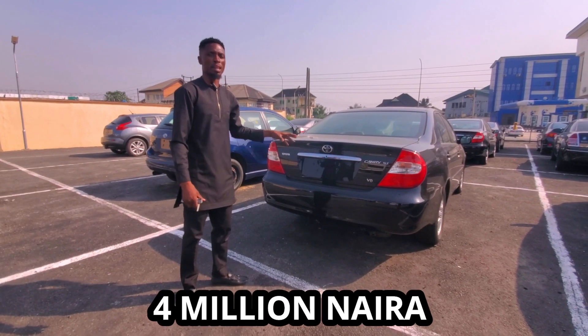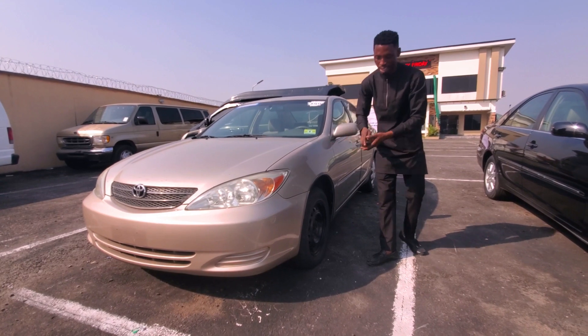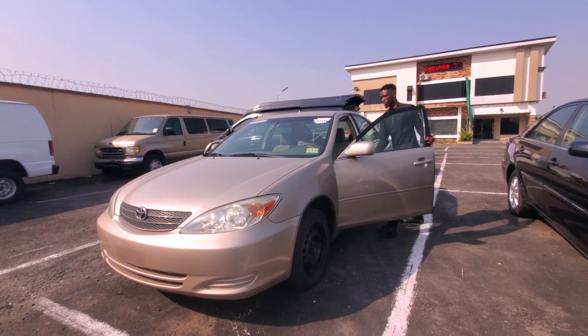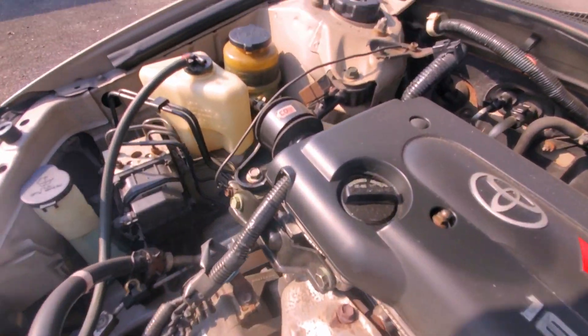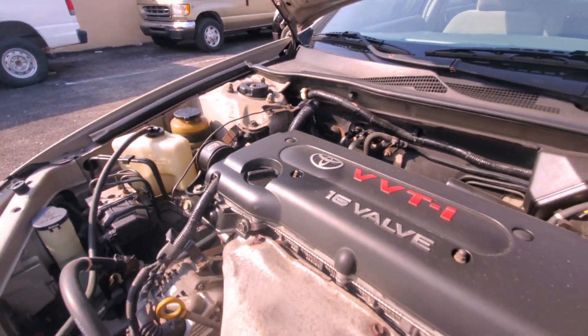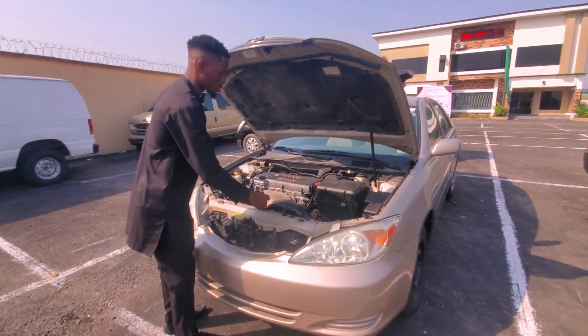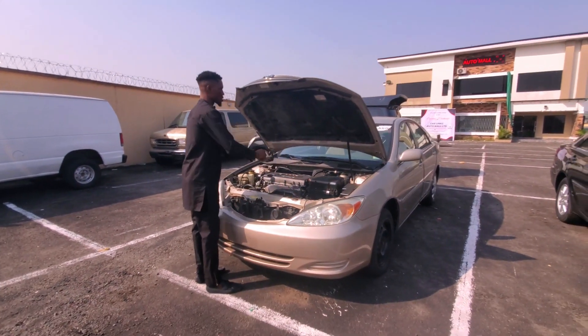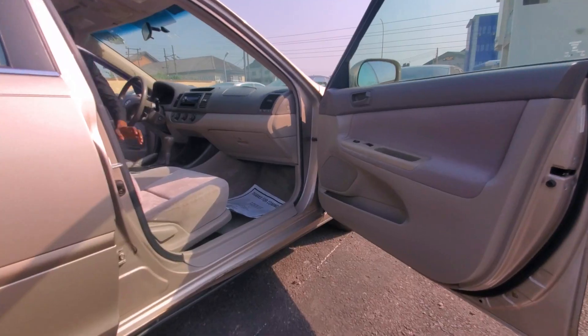This is a 2003 Toyota Camry — let me show you the engine room. This is a VVTi system valve. It's a four-cylinder engine — not the same as the Corolla but it's a four-cylinder engine. There is no rust, everything is okay, it's not accidented.